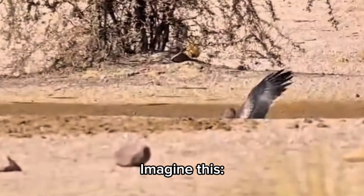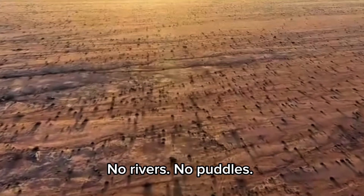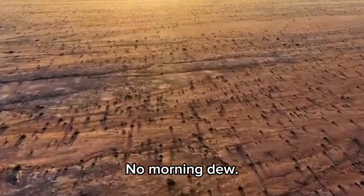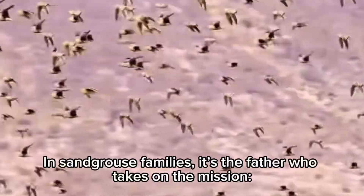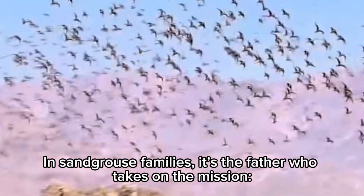Imagine this: you're a chick born in the middle of a desert. No rivers, no puddles, no morning dew. And worse, your legs are too weak to travel. So how do you drink? Enter dad. In sand grouse families, it's the father who takes on the mission.